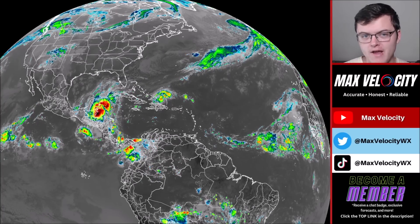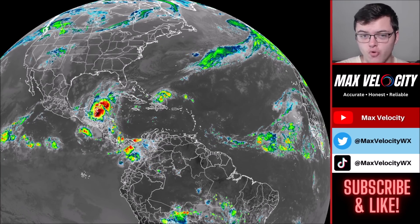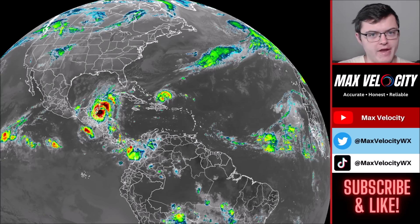The tropics have taken a surprising turn as we now have two different named tropical storms in the Atlantic Ocean — one in the Caribbean Sea and one north of the greater Antilles. In today's forecast, we're going to break down exactly what you need to know about both of these tropical systems, and also talk about the potential for a few tornadoes in parts of the high plains later today.